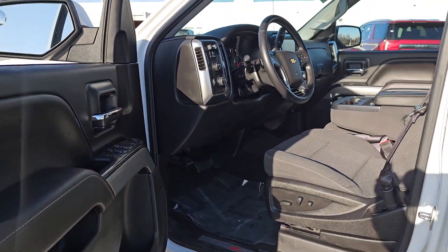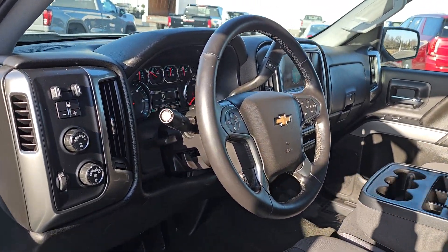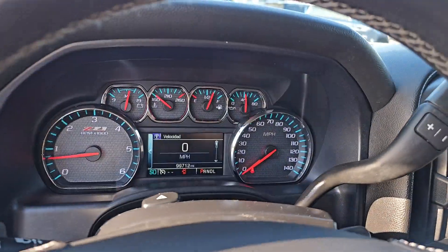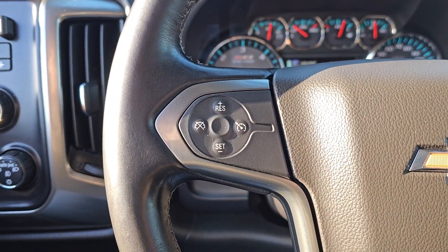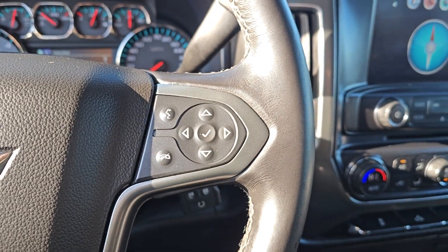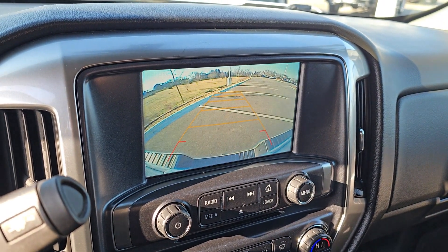These are just some of the great options this vehicle comes with: Apple CarPlay and/or Android Auto, keyless entry, premium sound system, eight-cylinder engine, heated mirrors, satellite radio, fog lamps, remote engine start, backup camera, and steering wheel audio controls.